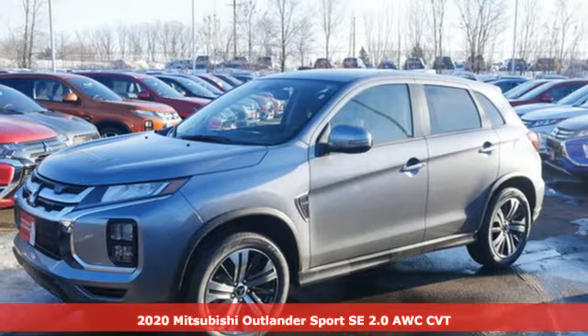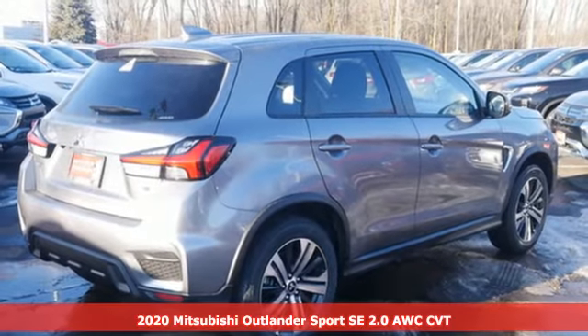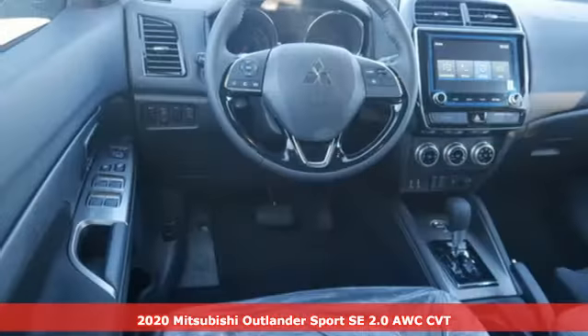It's a new 2020 Mitsubishi Outlander Sport. This crossover is built for your big adventures. Now your drive feels like a sport.